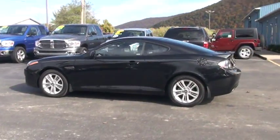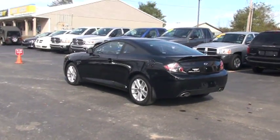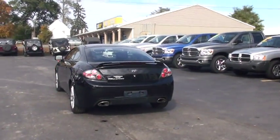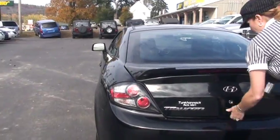It has what's known as shifttronic function — you can shift the vehicle yourself if you choose to. It also has air conditioning, auto stick, and keyless entry. As we're out the back here I'd like to open it up and take a little look inside. You can open it from the inside or just use your key, as I'm going to do.